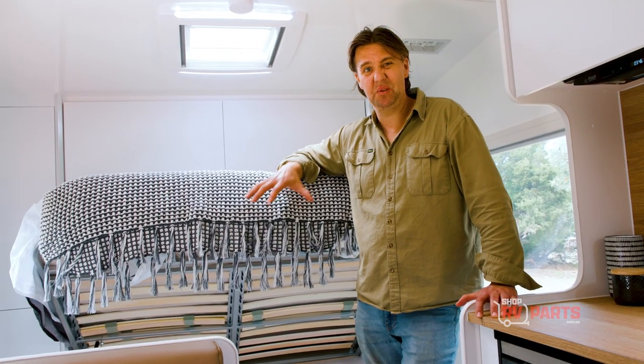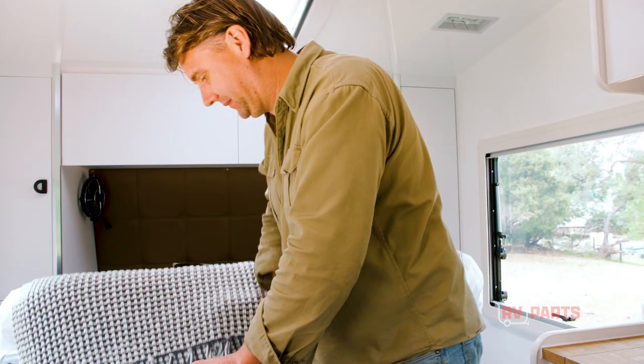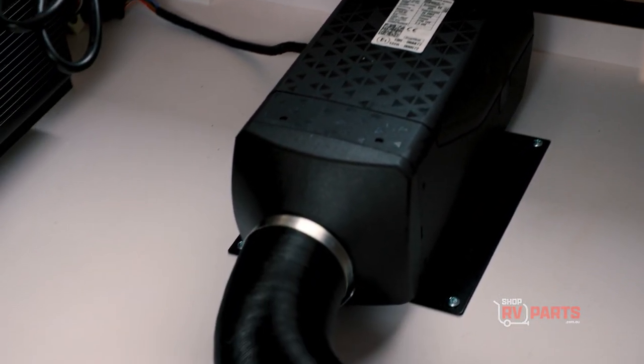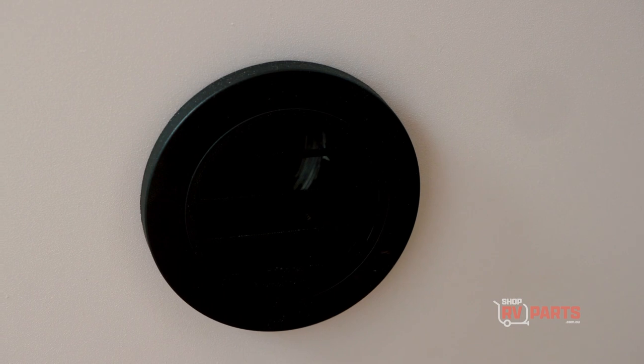The Eberspächer is the real deal — they're just fantastic. For this van it's fitted under the bed. How neatly is everything presented underneath the bed: battery management system, your battery, and of course the Eberspächer diesel heater, and still room left over for some gear.